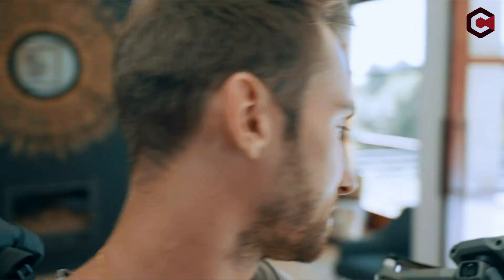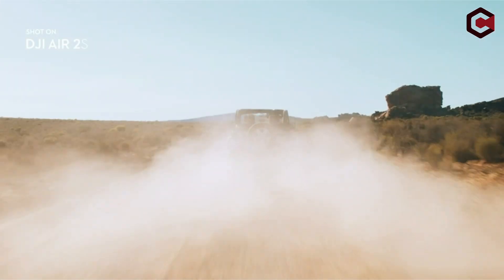Hi, what's up everyone. In this video, we are going to talk about the top best drones for farm security you can buy on Amazon.